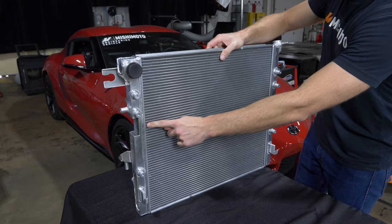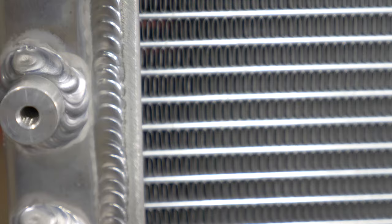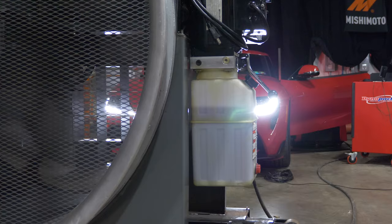As the coolant progresses across the core, it is transferring heat into the aluminum of the tube. Once that heat goes into the tube, it is then transferred to the fin, where it then exchanges the heat with the air that is moving through the radiator.